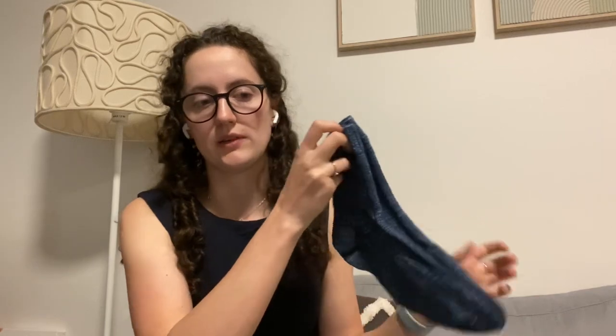I forgot to mention — the socks were in a Fibersmith sock yarn, which I really like. I think it's mostly merino but it has some nylon in it.